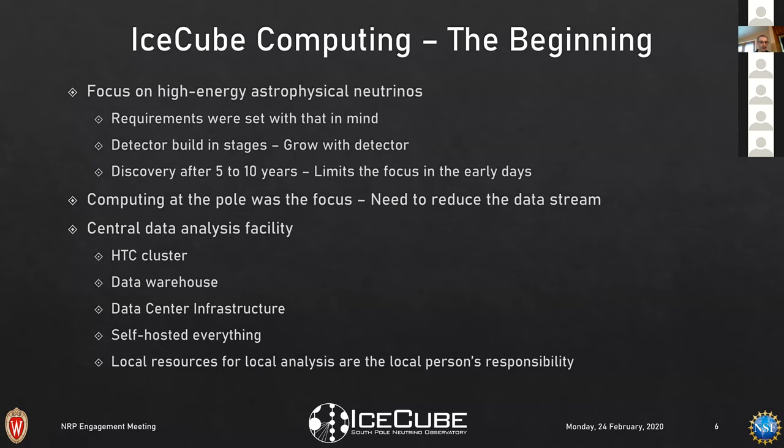The expected discovery timeline was five to ten years depending on what we found — we were somewhat in the blind. That set the focus for the first five to ten years: setting limits and figuring out where in that period a discovery would come. With the limited network link, computing at pole was really the focus — getting from raw data rate down to a manageable data stream that could fit on the satellite.